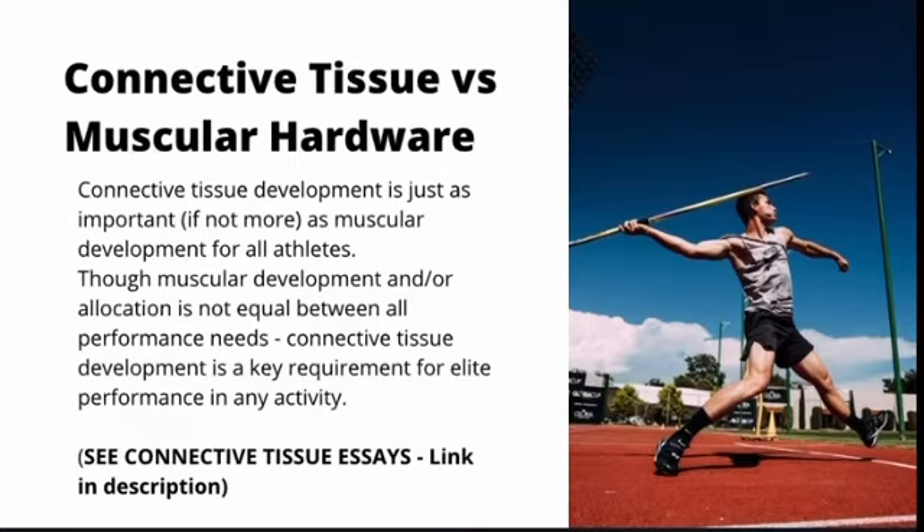This next point is extremely important: understanding connective tissue versus muscular hardware. Connective tissue development is just as important, if not more important, than your muscular development for all athletes. Your foundational hardware is not just the amount of muscle mass you carry, but also the tendon strength and bone and ligament strength of the body — which momentum athletes particularly depend on, but which is important for everyone. Connective tissue development is a key requirement for elite performance in any activity.